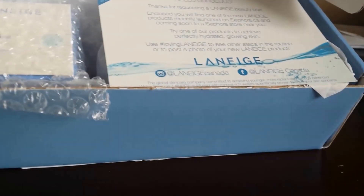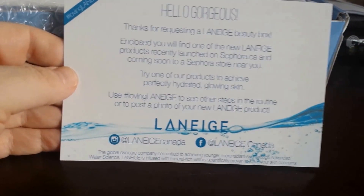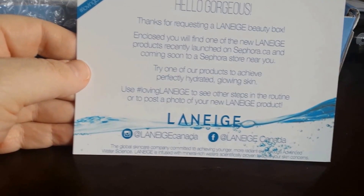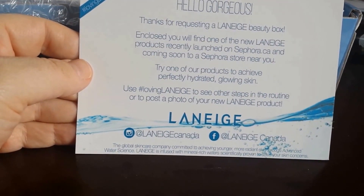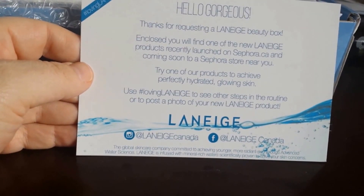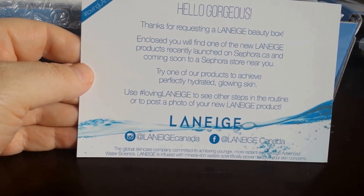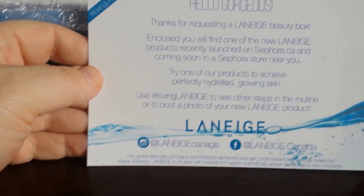Inside is a card that says 'Hello gorgeous, thanks for requesting a Laneige beauty box,' and it talks a little bit about what I mentioned — you will find one new Laneige product recently launched at Sephora, which is great because I love myself some Sephora. It also has a listing of the products on the back.